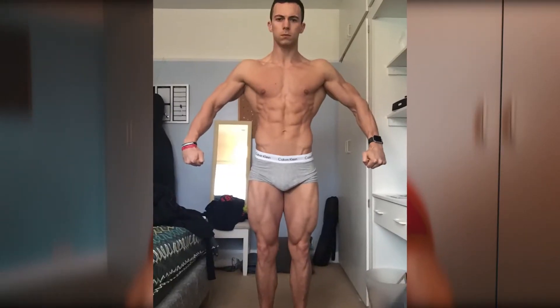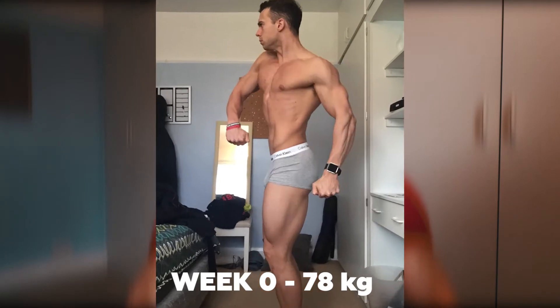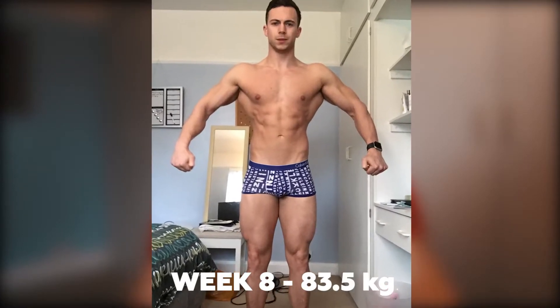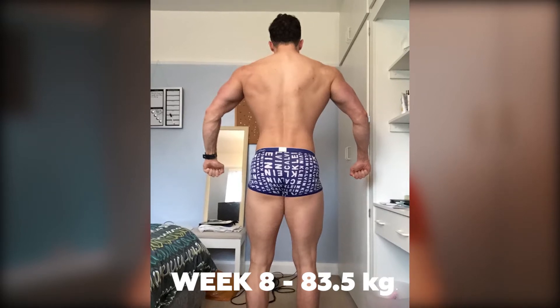Here you can see my start position. I'm 78 kilos here. You can see I've got abs, I've got obliques, and I've got separation in my quads. I'm pretty calm, pretty lean — it's a really good starting position. And here's where I am right now. I'm 83.5 kg as of this morning, Sunday, 1st of April. That's a 5.5 kilogram gain.